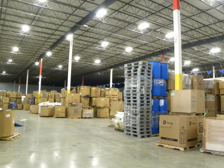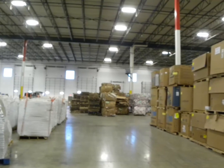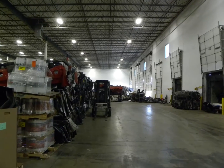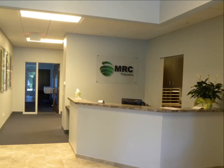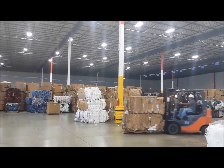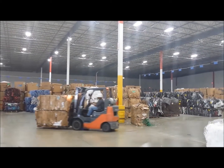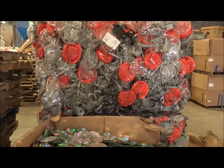The expansion into the Romeoville facility allowed for greater growth and new efficiencies utilizing the new 100,000 square foot space. In addition to new office space, this location allows MRC to offer a range of recycling services for industrial businesses. Materials such as paper, cardboard, and film are now accepted in addition to MRC's core business of plastic recycling.